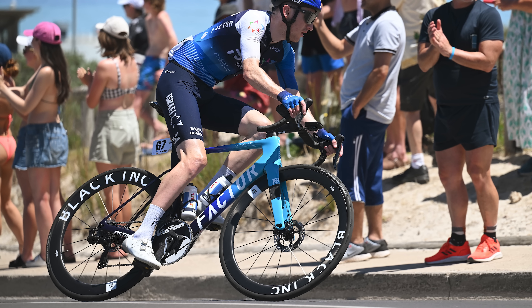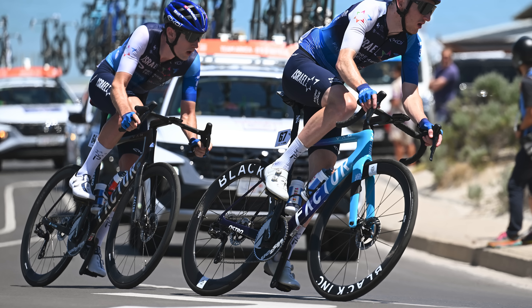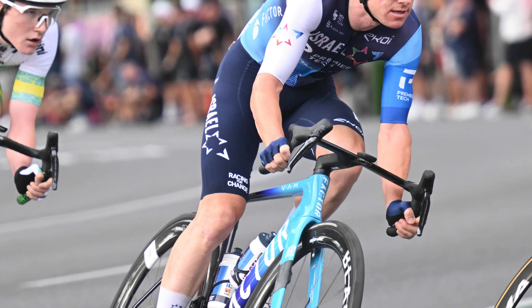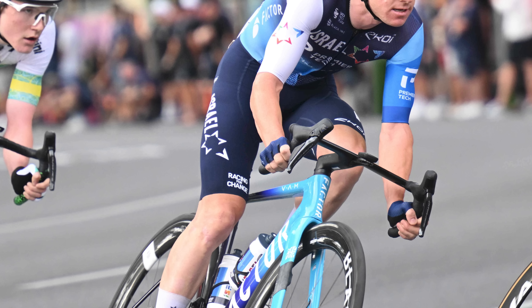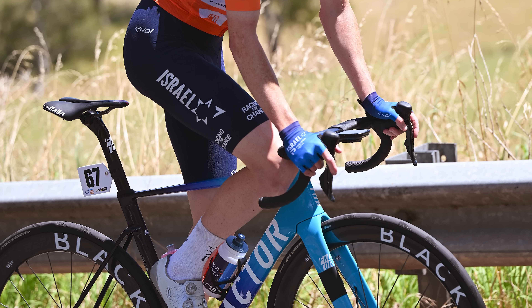Another brand new bike spotted is the updated Factor Ostro VAM. From the images at the Tour Down Under, it looks like a more evolution, not revolution update for the new Factor Ostro. There's a more profiled head tube that looks more hourglass shaped, suggesting Factor has been focusing on the front end for this new bike. Perhaps the fork has got a little bit deeper as well. The seat tube looks to have been slimmed down a little bit, which may add a little comfort.